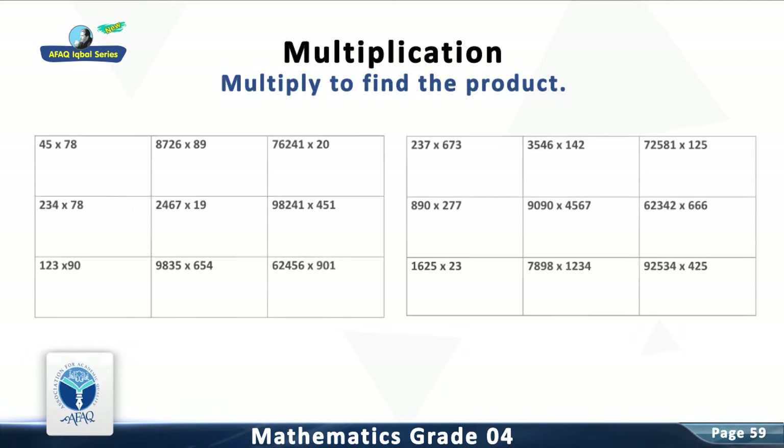Multiply to find the product. Question 1: Multiply 45 with 78. The answer is 3,510.